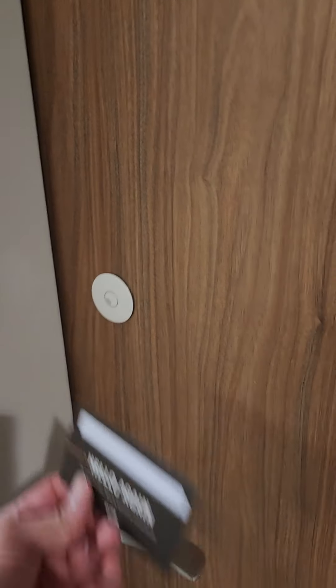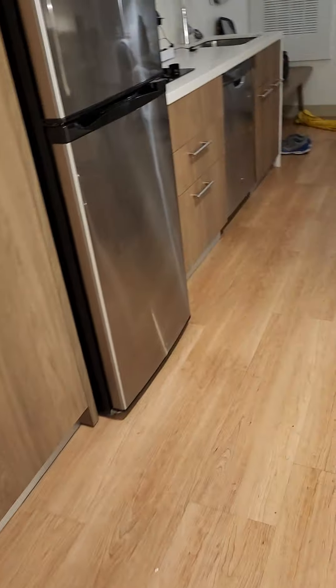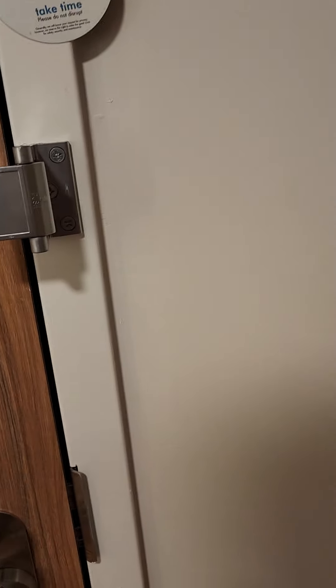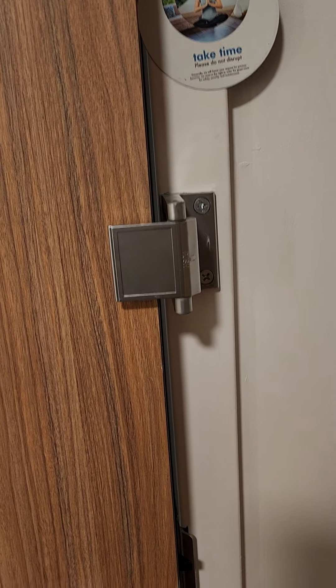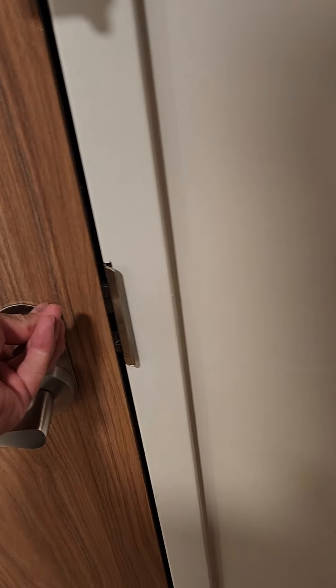I'm going to show you a one-bedroom studio here at the Element, which I believe is done by Marriott. It's about one o'clock in the morning. One of the cool new features I saw right inside the door is this chain — pretty nifty, because if someone tries to open it with their finger it's just going to get stuck. Pretty cool security feature.